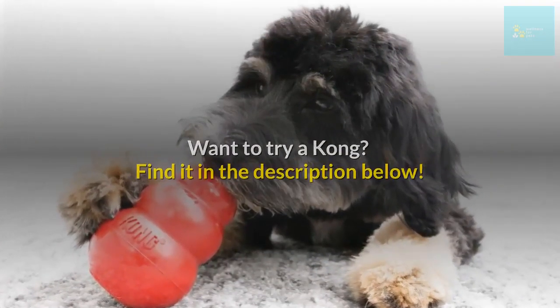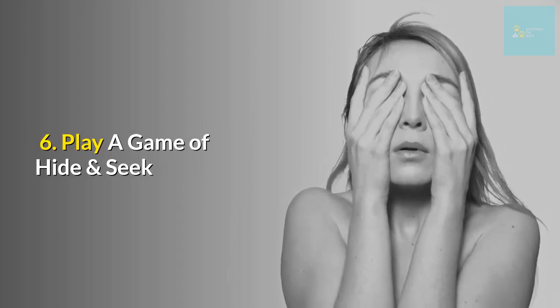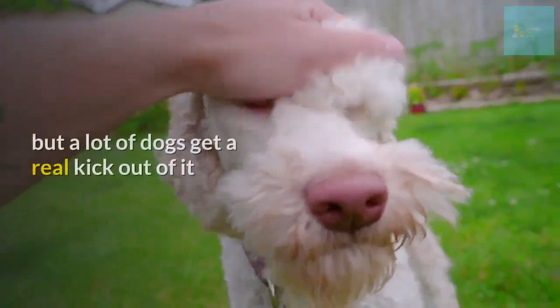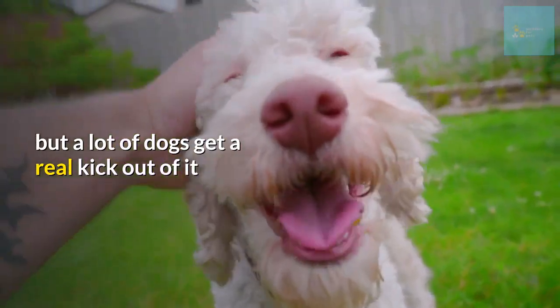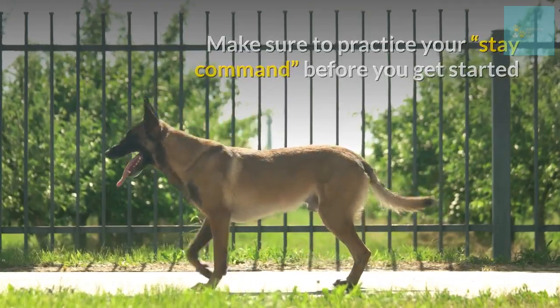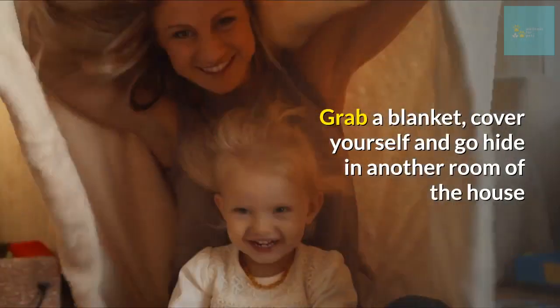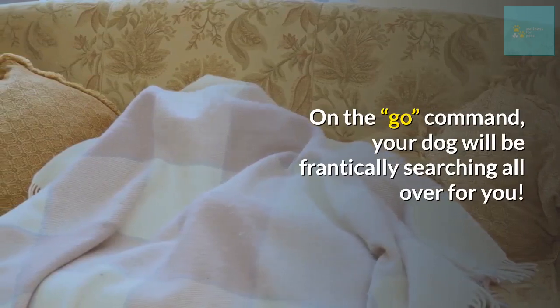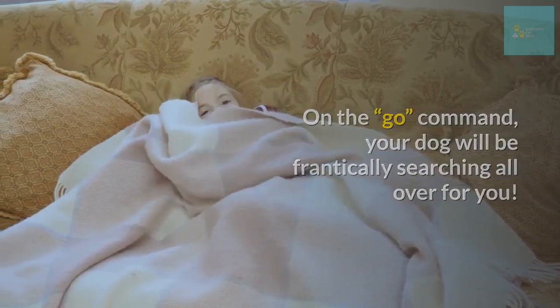Number six: play a game of hide and seek. Hide and seek might not seem complex to us, but a lot of dogs get a real kick out of it. Make sure to practice your stay command before you get started. Grab a blanket, cover yourself, and go hide in another room of the house. On the go command, your dog will be frantically searching all over for you — be careful, he may just jump on you when he finds you!